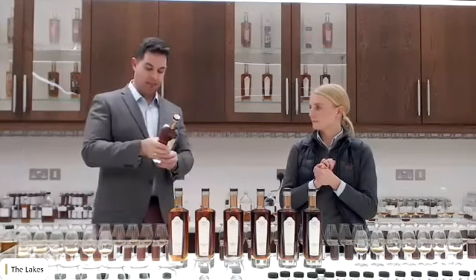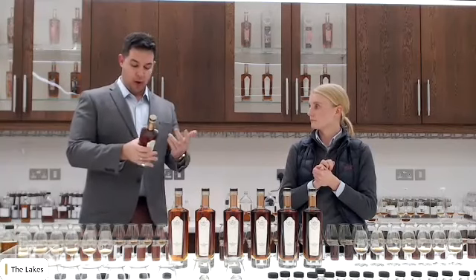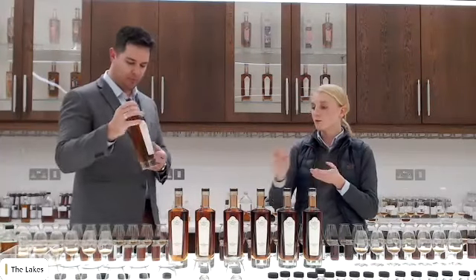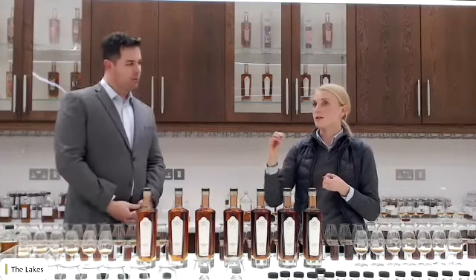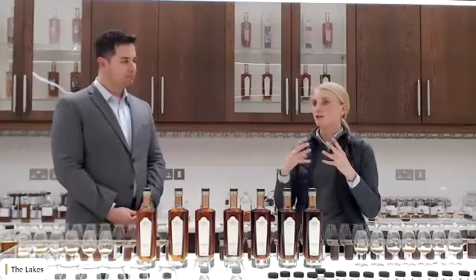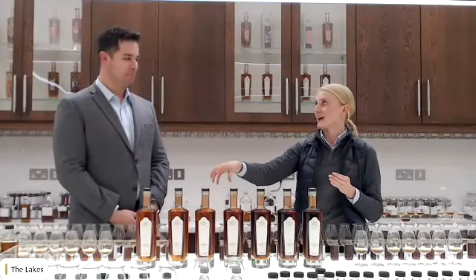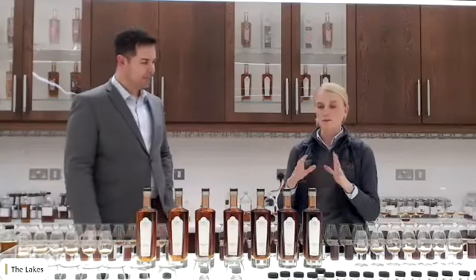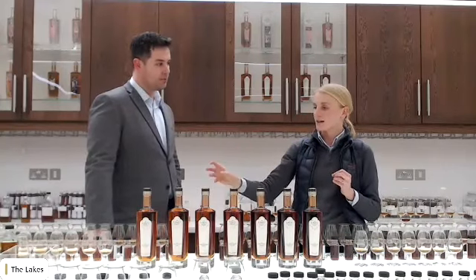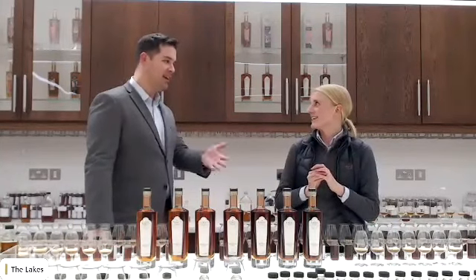One thing we can notice about this first release is that it was numbered — we had the number of the bottles — and we also have a cask strength designation. Both number one and number two were bottled at cask strength. The reason for that was we wanted to be bold, we wanted to be really confident, and to showcase our capabilities as a new distillery. What better way than to bottle it straight out of the cask? It was designed to be a big statement for the release of the distillery — cask strength without an age statement.